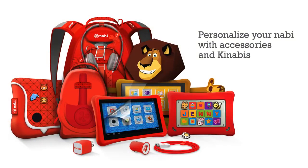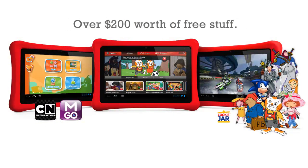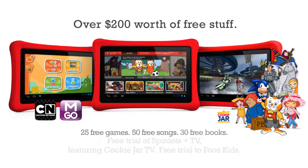Navi introduces a variety of accessories — integrated solutions to make life easier for you and your child. And best of all, it's a great deal. Navi 2 comes preloaded with over $200 worth of free stuff: 25 free games, 50 free songs, 30 free books, and more.